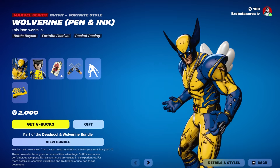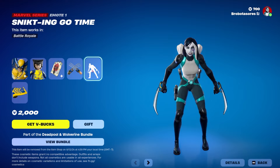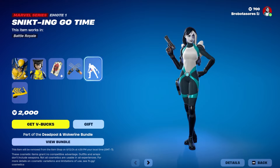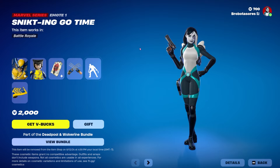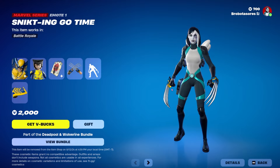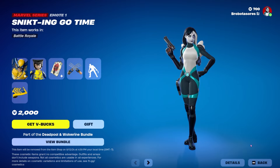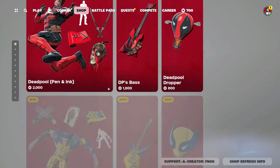Look at all that detail — these look so great, straight out of the comic book. It's kind of funny, this is just the same emote animation as all the other times this emote comes around. The claws are different though, which is kind of funny.